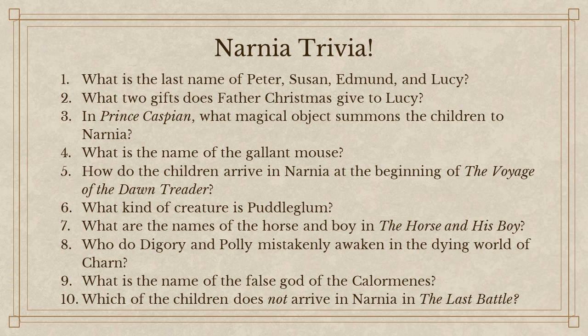What are the names of the horse and boy in The Horse and His Boy? Shasta's the boy. The horse's name is technically Bree-he-hinny-bree-ha-ha, but we'll go with Bree. Who do Diggory and Polly mistakenly awaken in the dying world of Charn? The witch — Queen Jadis. What is the name of the false god of the Calormenes? Tash. Very good.